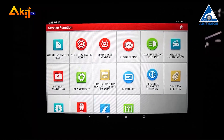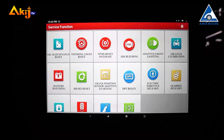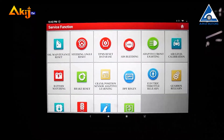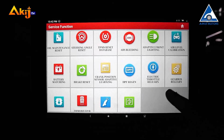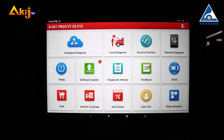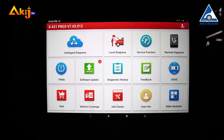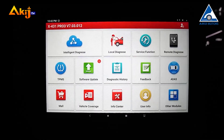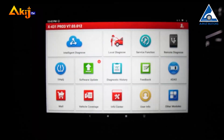There are certain special functions like Well Maintain, Tire Pressure Monitoring System maintenance, ABS, and a remote diagnosis system. There is also the option for better service for our customers, including a Tire Pressure Monitoring System and Software Update.